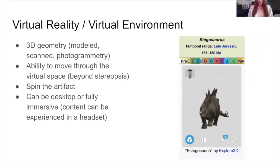To be specific, when I'm talking about VR, I'm talking about 3D geometry — modeled, scanned, or photogrammetry. Photogrammetry is when you take a lot of pictures and they get stitched together to form a surface area of an object. When we're talking about VR or virtual environments, we're also talking about the ability to move through the virtual space — beyond stereopsis. This is different from 360 images, where you don't have that depth in the field where you can actually enter into the space.